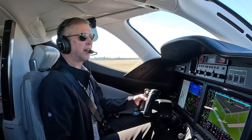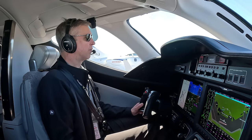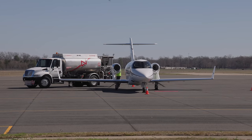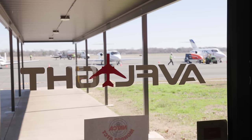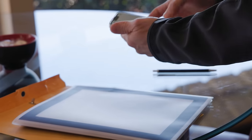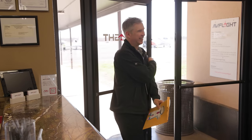We have another Honda jet joining us today. We cannot fly until the weight of the paperwork equals the weight of the airplane — always paperwork. We've got our flight plan filed, going to pick up that clearance, get the ATIS, and be on our way.